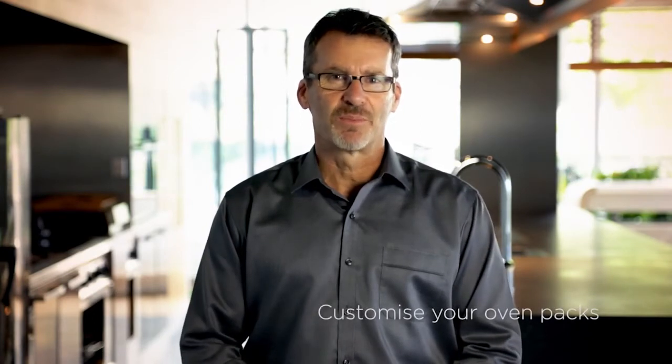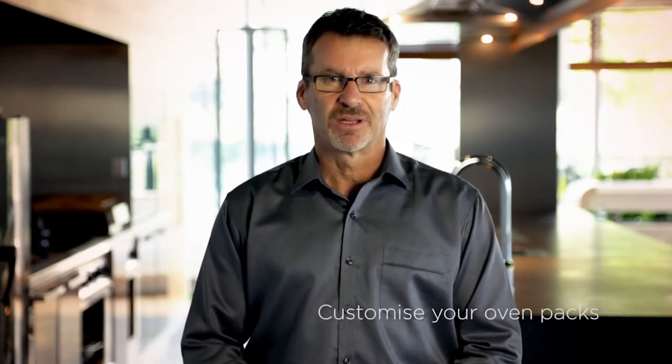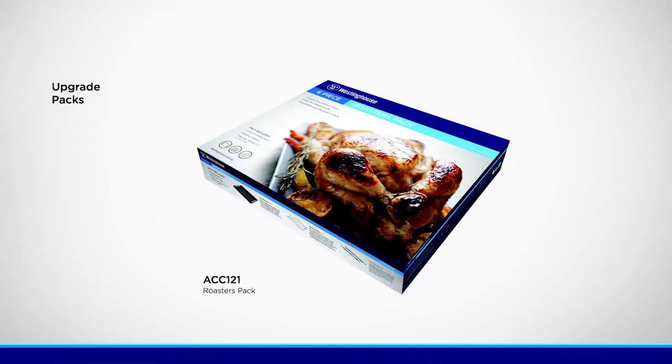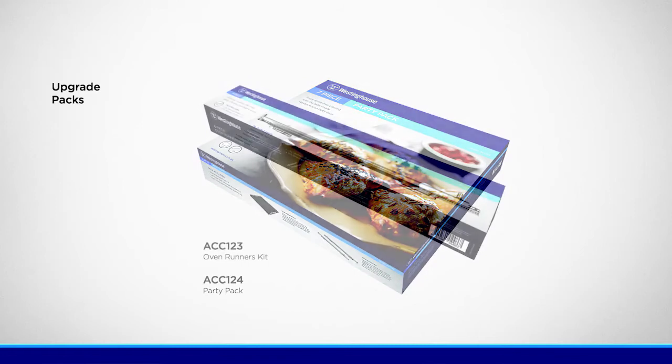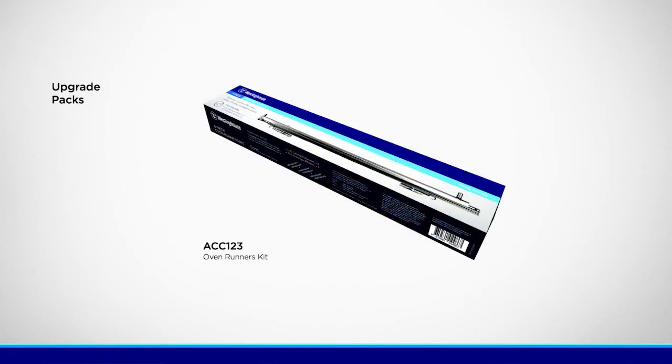In addition to the accessories that come with the ovens, we've developed three custom accessory packs for specialised cooking needs: a roasters pack with an additional roasting tray and telescopic runners; a party catering pack with three additional baking trays and telescopic runners; and an oven runners pack with three sets of telescopic runners.